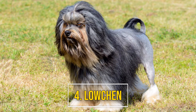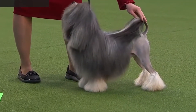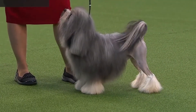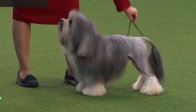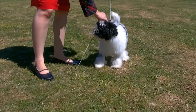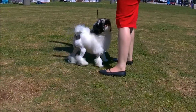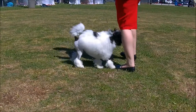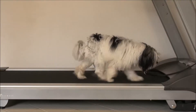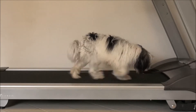Number four: Löwchen. Outgoing and affectionate, it's surprising Löwchens aren't more common. The history of the breed isn't clear, but it seems to be of European descent — likely ancestors include the Maltese and Bichon Frise. This dog has a hair coat that continuously grows, meaning it sheds very little but needs brushing and trims for maintenance.